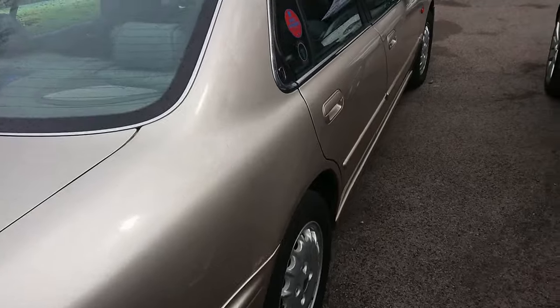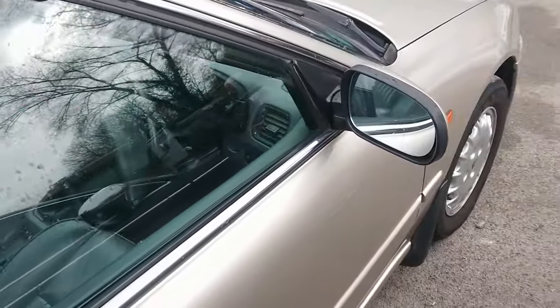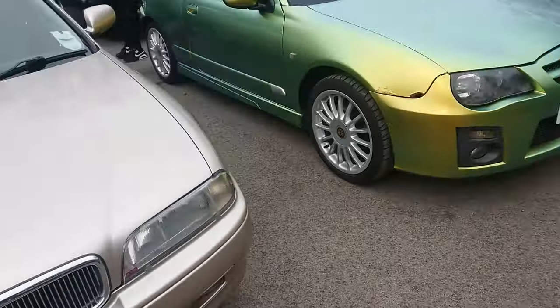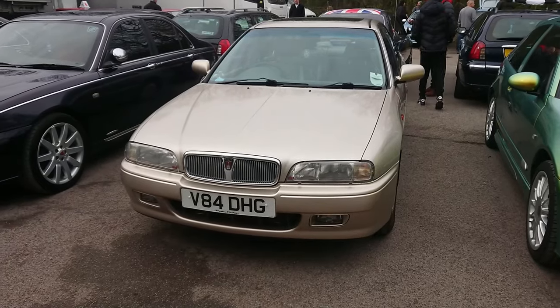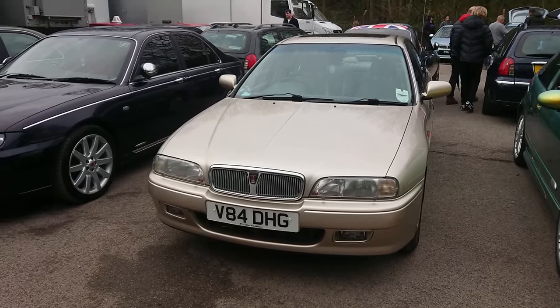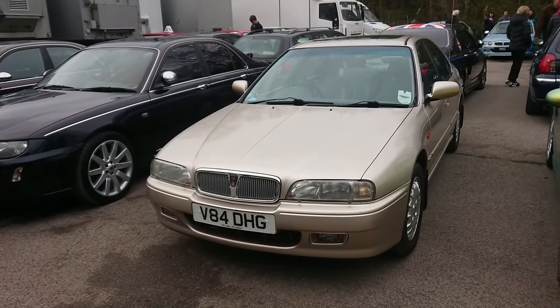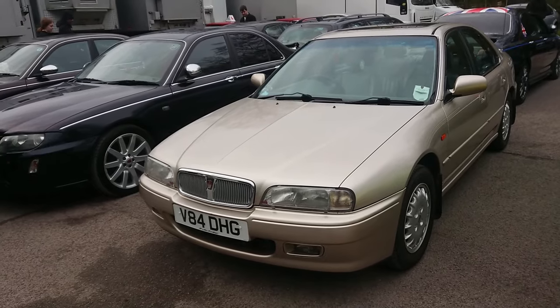A very late Rover 600 here. I'm not entirely sure what specification it is — I think it's a 620 GSI with cruise control. The 623s would have got cruise control as standard, but you could order it as an option on the 620s. The 623 GSIs were almost all automatic — there were very, very few manual 623 GSIs made. It's probably a 620 GSI with the cruise control option, which is a good spec.